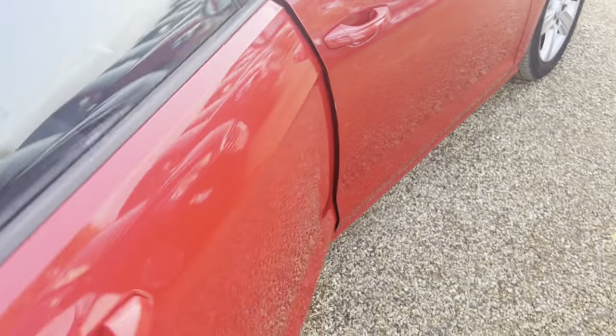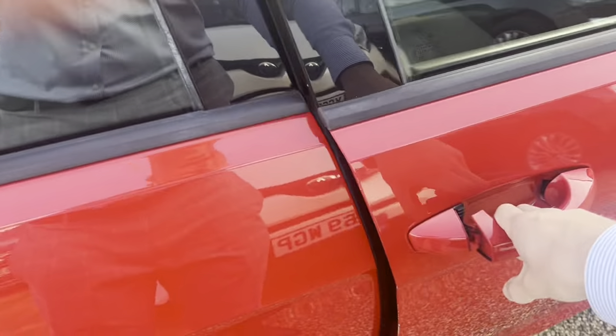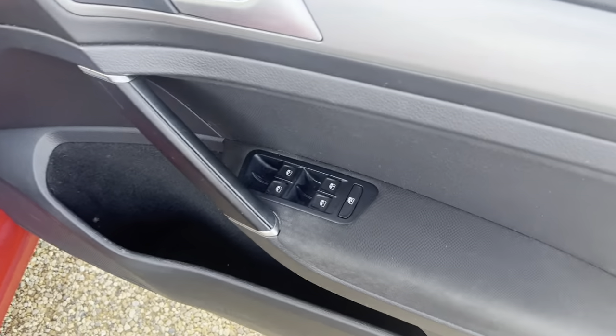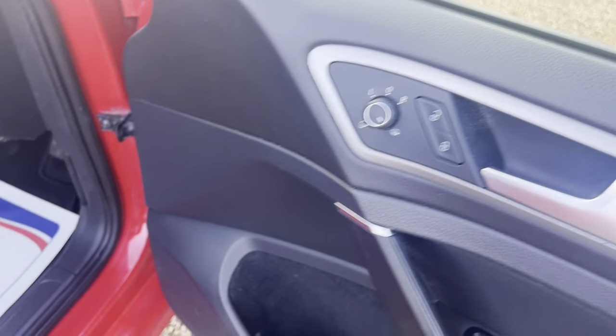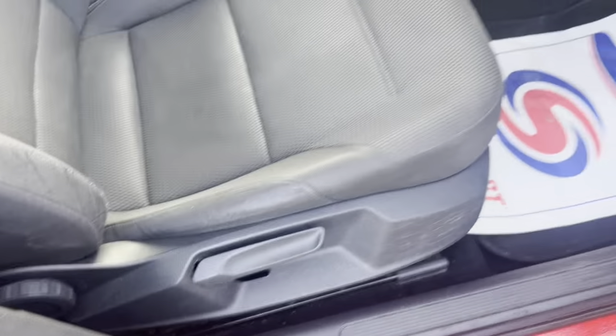Looks very nice here. I'll show you the driver's side. We got some window controls here, mirror controls, the lever and the seat.